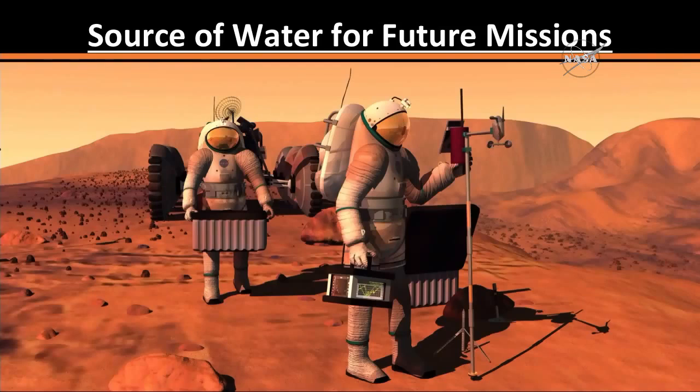Water may be an important resource for future human explorers and inhabitants of Mars, and may decrease the cost and increase the resilience of human activity on the Red Planet. Looking forward, it is imperative for us to further understand the source of water for these features, as well as the amount.